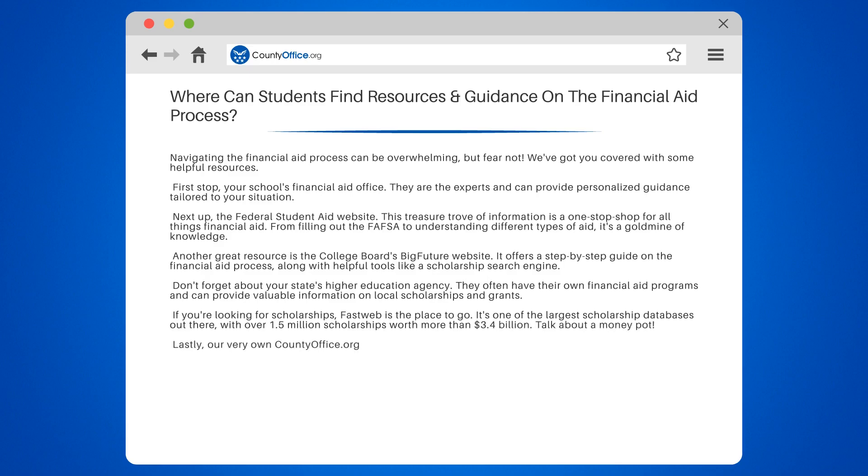Lastly, our very own CountyOffice.org has a dedicated section on financial aid resources. We've curated a list of helpful websites, articles, and guides to help you navigate the financial aid maze.